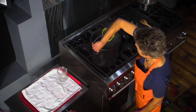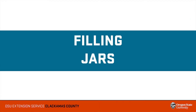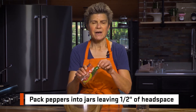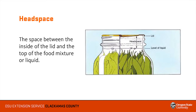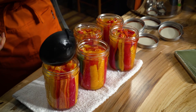Once the jars have heated up, we carefully remove them from the canner using a jar lifter. Now we are ready to pack the peppers into the canning jars. We will leave half an inch of head space at the top of each jar. Head space is the space between the inside of the lid and the top of the food mixture or liquid. Too little or too much head space can keep a proper seal from forming during processing. Next, we pour the pickling solution over the peppers, being careful to leave that half an inch of head space.